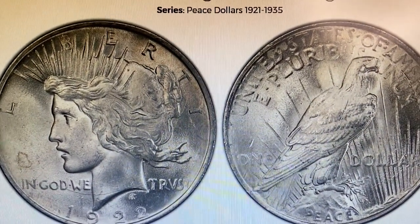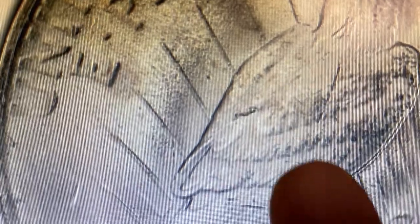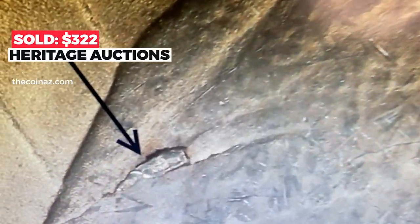This die variety features a medium-sized nick on the wing of the eagle. The sales record for this variety was set in 2010 at Heritage Auctions, where it sold for $322.